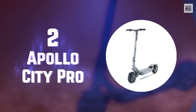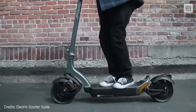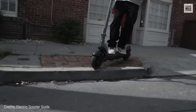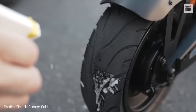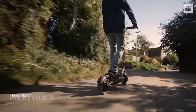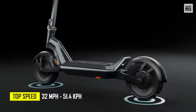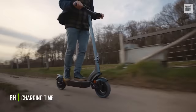Number 2: Apollo City Pro — quite an elegant and revolutionary design. Its frame is made of aircraft-grade aluminum and features a triple suspension system that boosts shock absorption for an incredibly comfortable ride. Its tubeless front and rear tires measure 10 inches and are self-repairing, meaning they have internal gel liners that instantly seal any punctures. The City Pro has a 500-watt dual motor that can reach a top speed of 32 miles per hour. Thanks to its 48-volt lithium battery with 18 amp-hours, you'll travel distances of up to 38 miles with a charging time of approximately 6 hours.